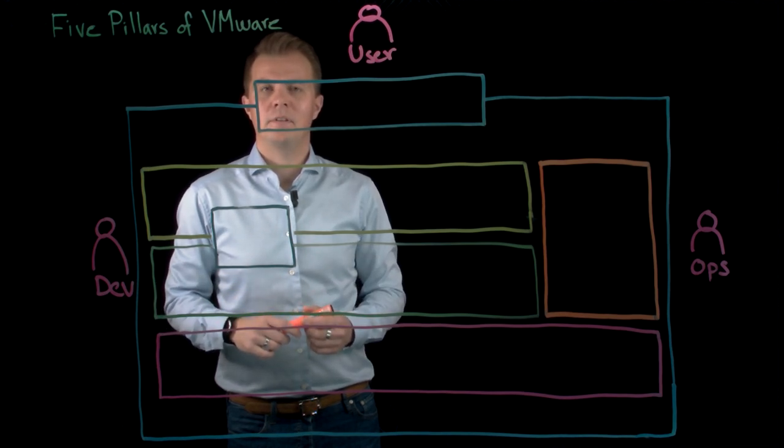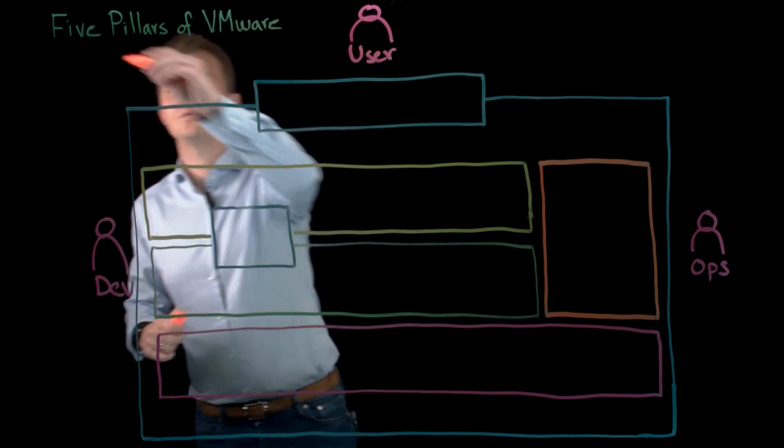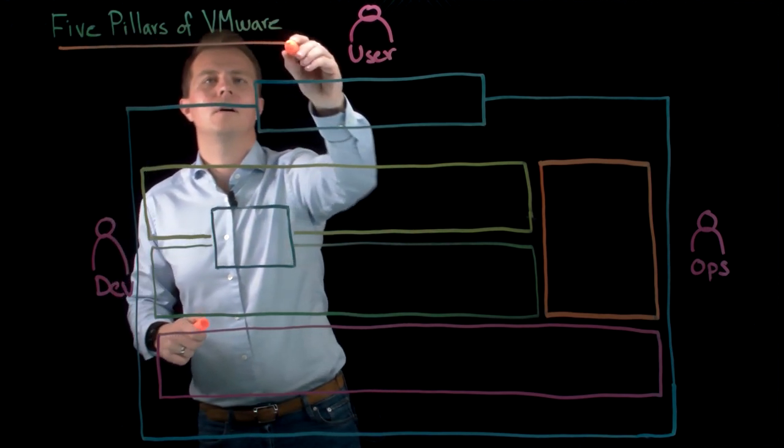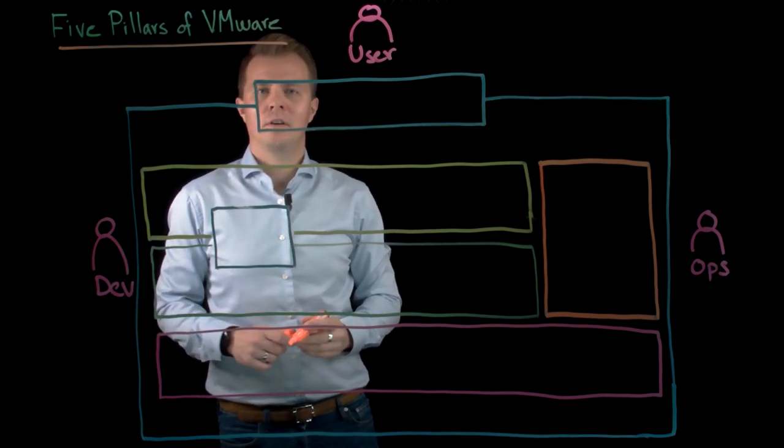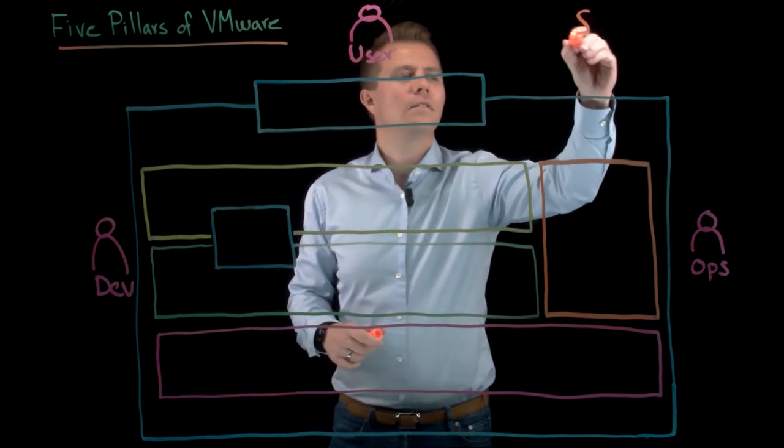Hi, I'm Martin Hoffman and I'm a Senior Solution Engineer at VMware in Sweden. Today I'm going to show you the five pillars of VMware. As many of you know, at VMware we like to talk about the software-defined data center, the SDDC.